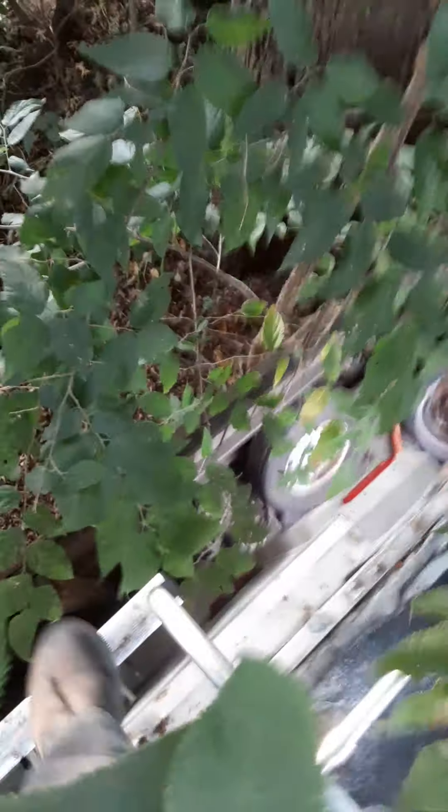I'll go back down and get a little bit of video of the inside. The roof is really steep. Maybe I shouldn't have parked it this close to the fence, but oh well.